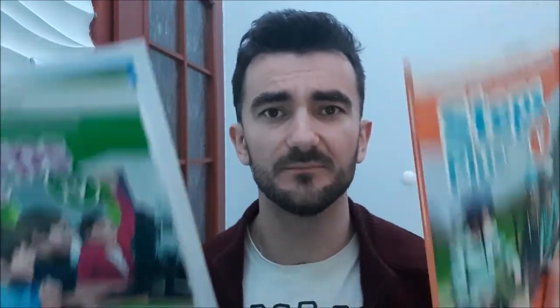Dzisiaj sobie jeszcze wprowadzimy dwa słówka: 'these' i 'those'. These oznacza, że mamy kilka rzeczy, które są blisko — które są w zasięgu naszej ręki, albo właśnie je trzymamy. Na przykład: These are books — to są książki. A teraz wyobraźmy sobie, że te książki leżą gdzieś daleko w drugim końcu pokoju — to wtedy bym powiedział: Those are books — tam są książki.